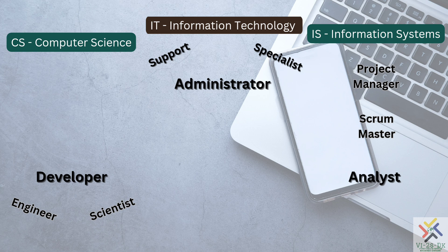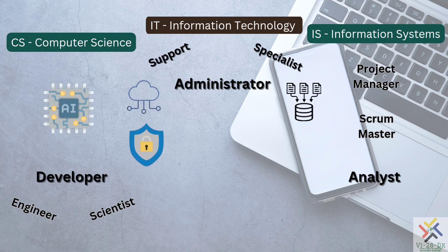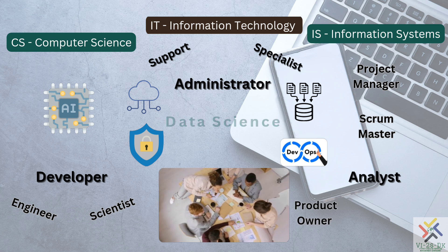Trending and popular careers include AI, cloud computing, cybersecurity, DBA, DevOps, product owners, SCRUM masters, and project managers, as well as data scientists.